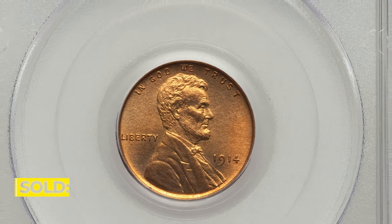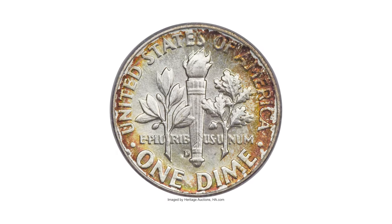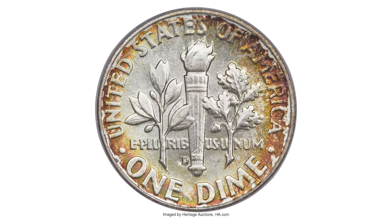Sold on January 11, 2023 for $16,800 at Heritage Auctions.